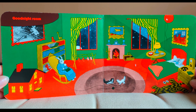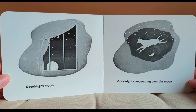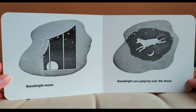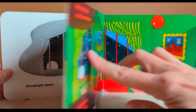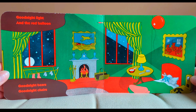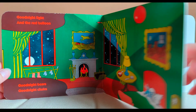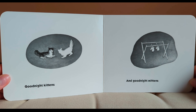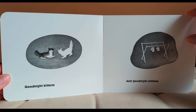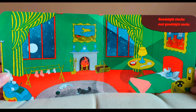Good night room. Good night moon. Good night cow jumping over the moon. Good night light and the red balloon. Good night bears. Good night chairs. Good night kittens and good night mittens. Good night clocks and good night socks.